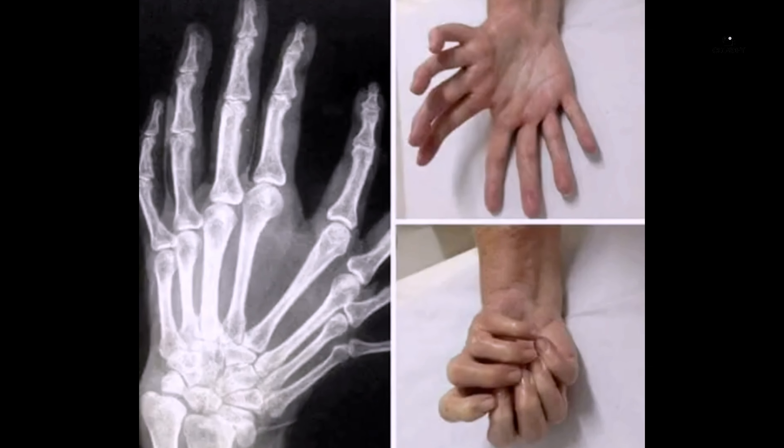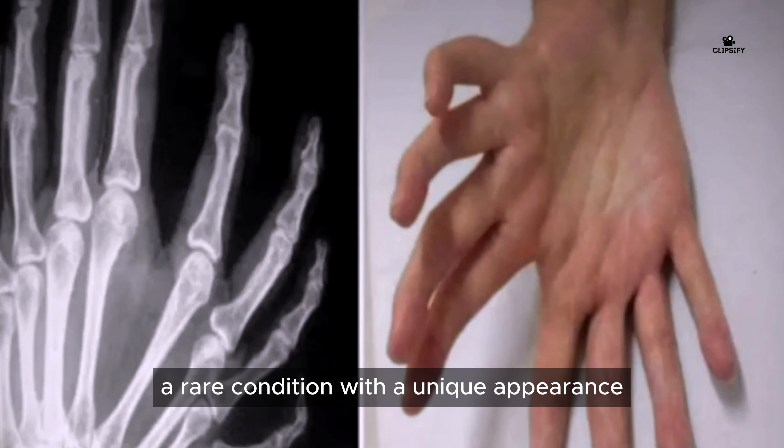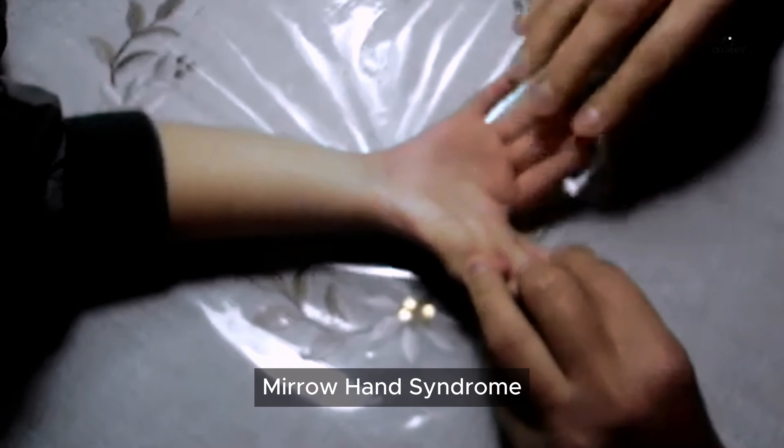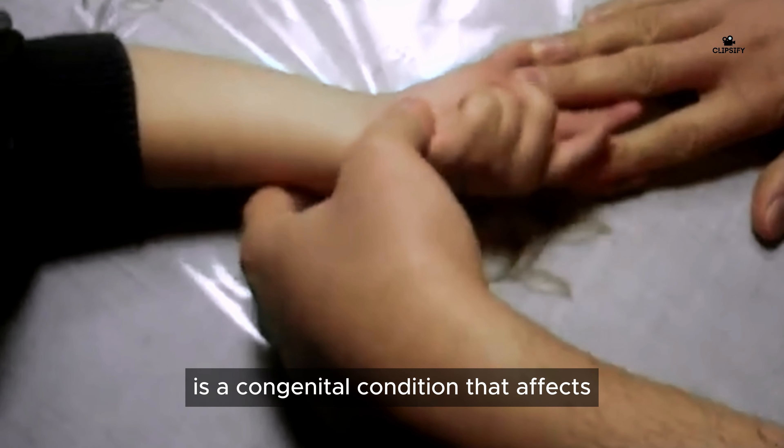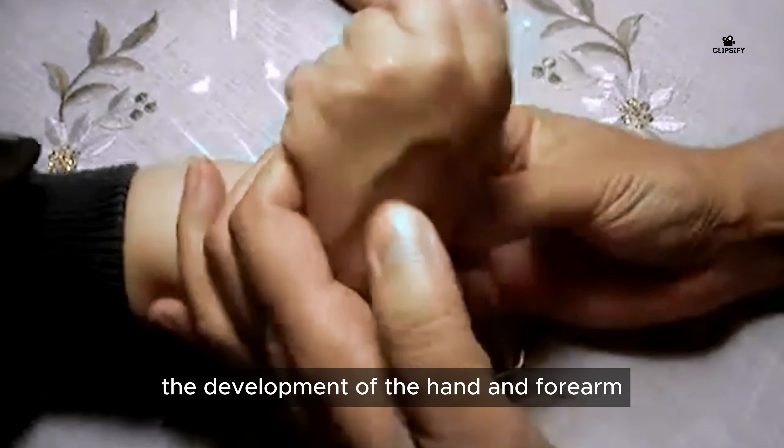Mirror Hand Syndrome — a rare condition with a unique appearance. Mirror Hand Syndrome, also known as ulna demelia, is a congenital condition that affects the development of the hand and forearm.